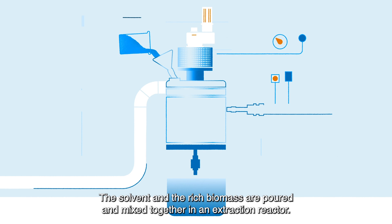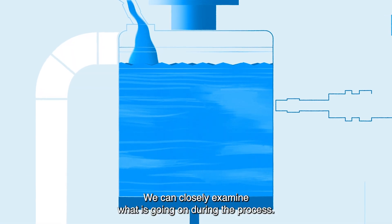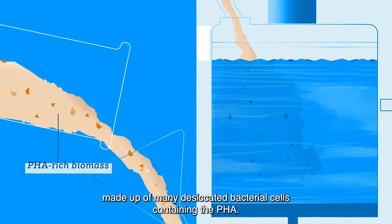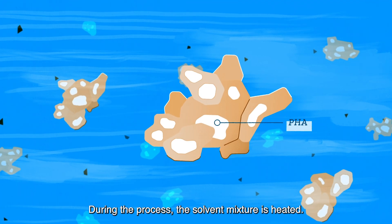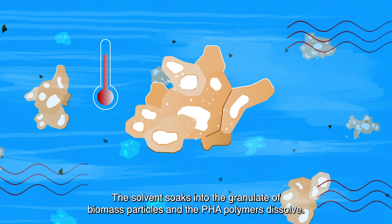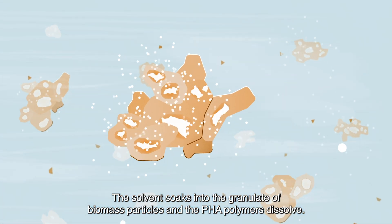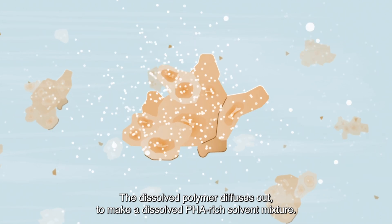But how does this work? The solvent and the rich biomass are poured and mixed together in an extraction reactor. We can closely examine what is going on during the process. The biomass consists of dried granules made up of many desiccated bacterial cells containing the PHA. During the process, the solvent mixture is heated, soaking into the granulate of biomass particles so the PHA polymers dissolve. Dissolved polymer then diffuses out to make a dissolved PHA-rich solvent mixture.